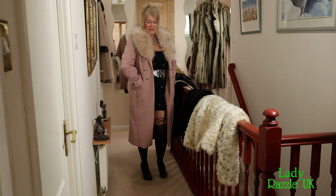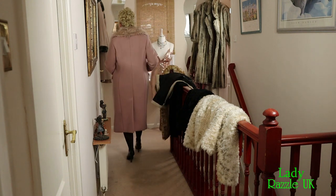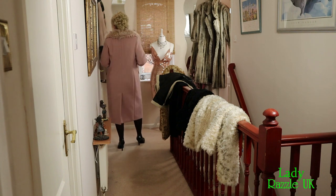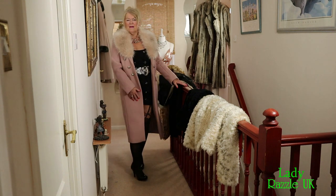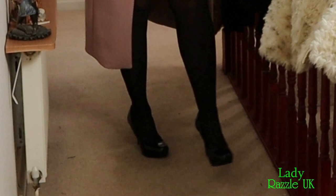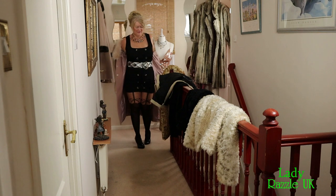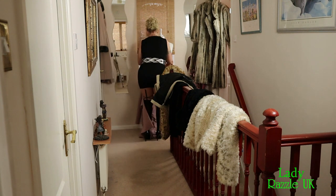Two pockets. Nice, warm and snugly. And of course with my black patent heeled shoes. I'll put it back on my model now.